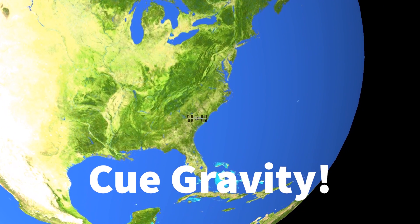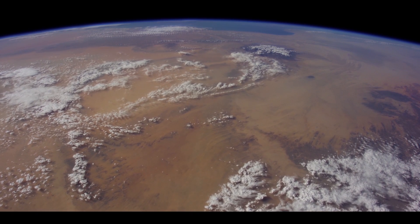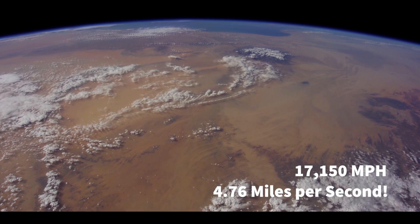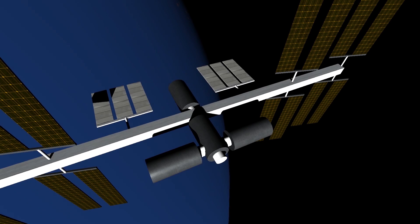Cue gravity. The Earth's gravitational pull at 250 miles above the surface is approximately 90% of what it is at the surface. Gravity pulls the ISS towards the Earth, but because it's traveling horizontally at roughly 17,150 miles per hour — that is 4.76 miles per second — with no drag to slow it down, it is in a perpetual freefall.